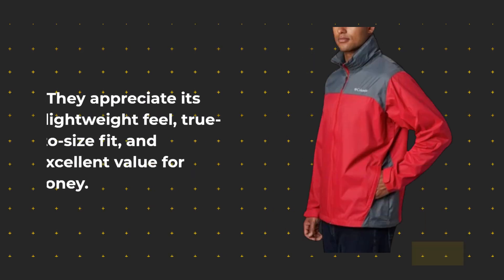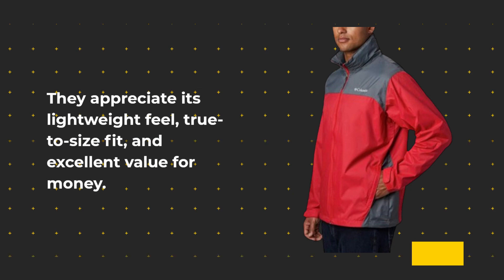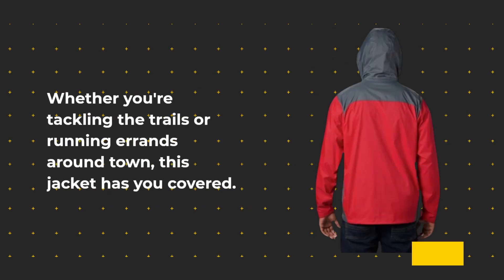They appreciate its lightweight feel, true-to-size fit, and excellent value for money. Whether you're tackling the trails or running errands around town, this jacket has you covered.